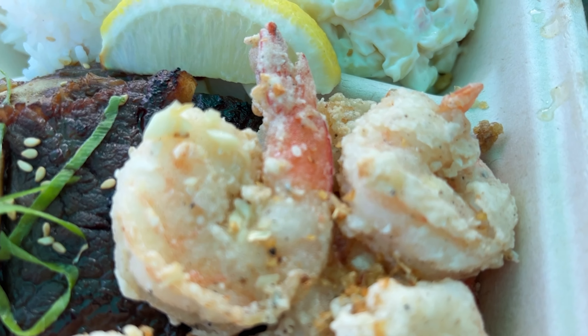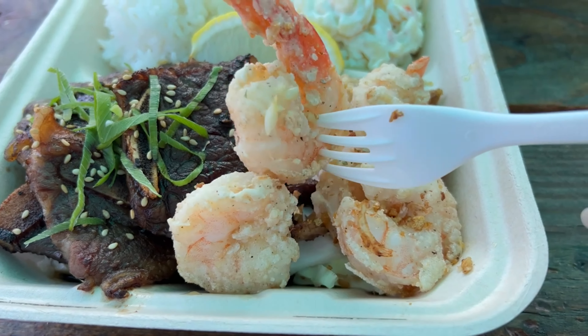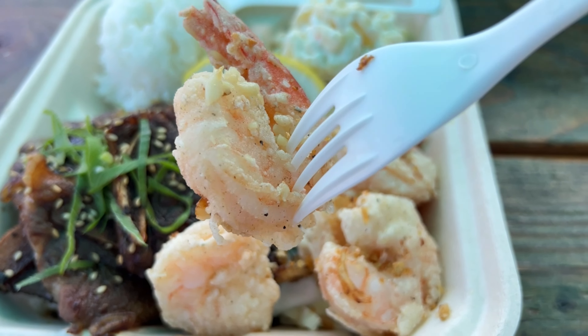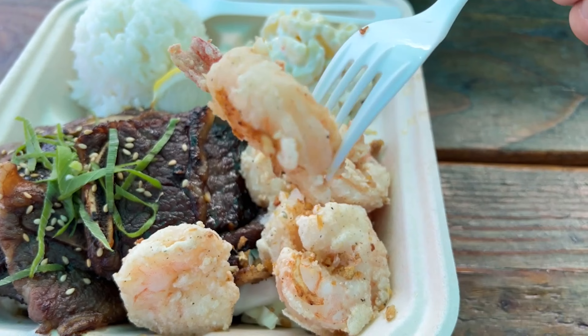We're going to try the garlic shrimp first. For those of you who are familiar with garlic shrimp here in Hawaii, this one is already almost peeled — no shell except for the tail — and it's got a really nice light breading to it. Very pronounced garlic flavor. It's got small little bits and pieces of garlic, and whatever that light breading is, it has garlic flavor included in it. I did get a little bit of a tangy, highlight-y kind of taste — maybe a lemon or lime. There is a lemon right by the shrimp, which makes sense because it goes well with seafood.